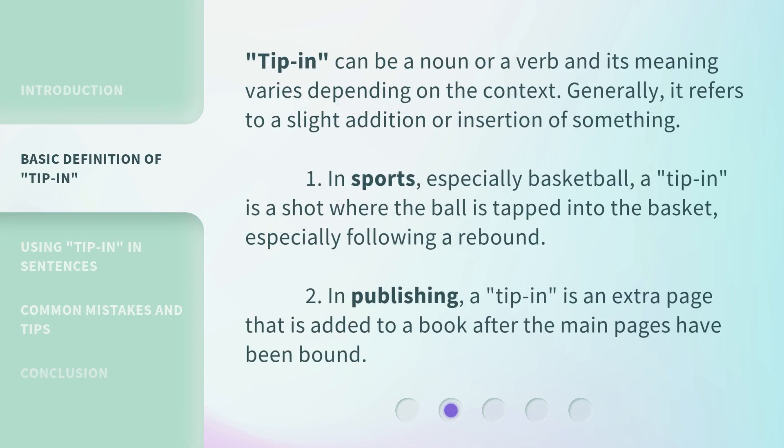Tip-in can be a noun or a verb and its meaning varies depending on the context. Generally, it refers to a slight addition or insertion of something. First, in sports, especially basketball, a tip-in is a shot where the ball is tapped into the basket, especially following a rebound. Second, in publishing, a tip-in is an extra page that is added to a book after the main pages have been bound.